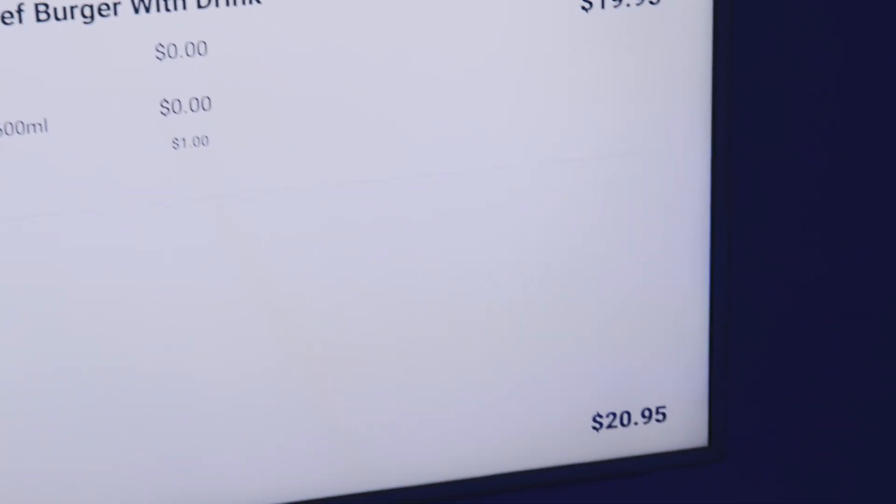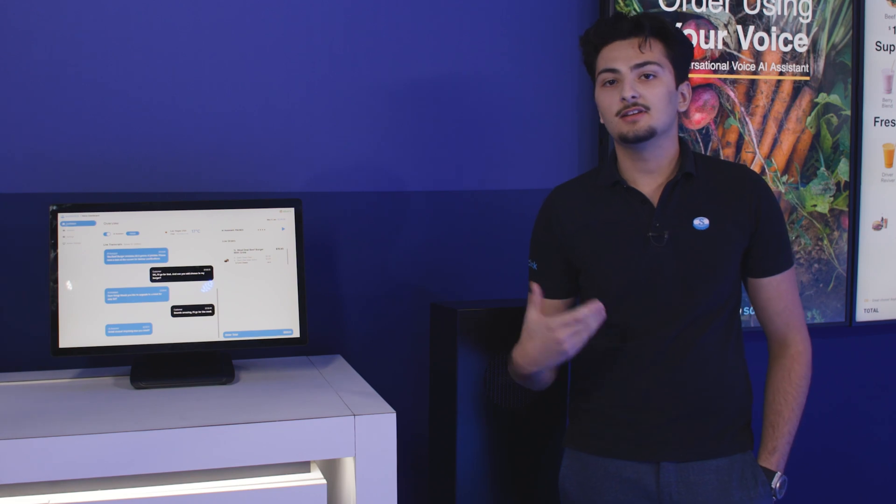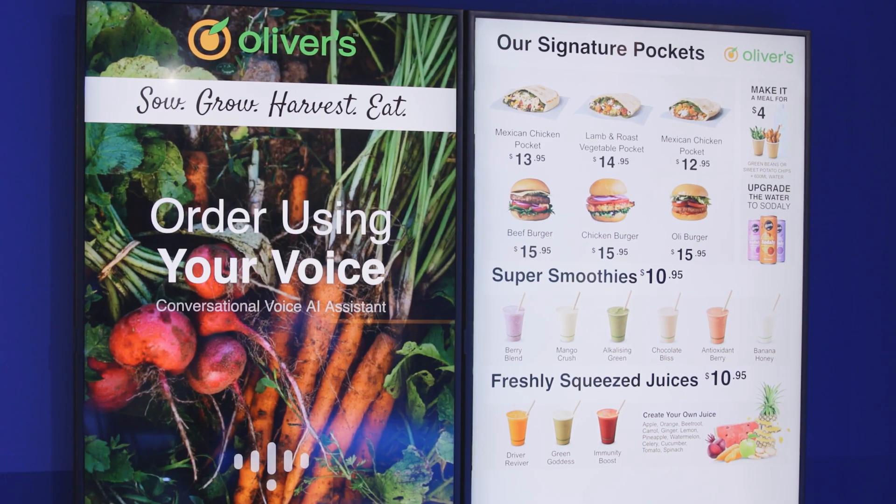SodaClick's AI is fully customizable and fully contextually aware, allowing users to enjoy the experience whilst ordering exactly what they want with full accuracy. And there it is.